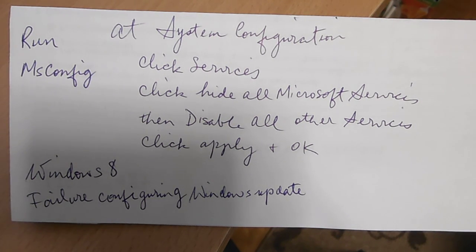This just happened to me. My Windows 8 computer was doing an automatic update and then I got a message saying failure configuring Windows update. Something prevented my computer from updating the latest updates, fixes, or patches from Microsoft.